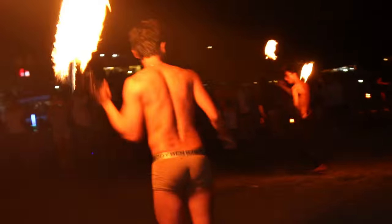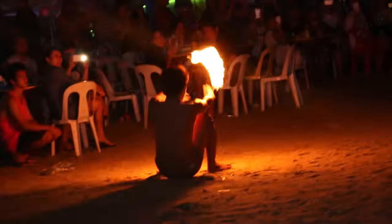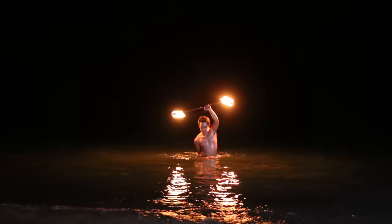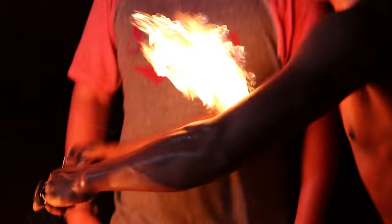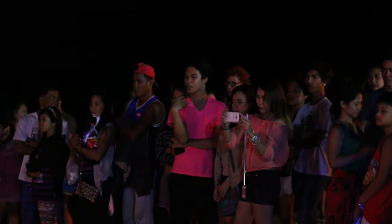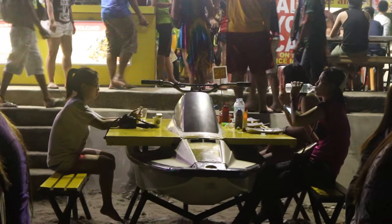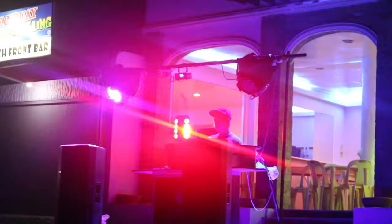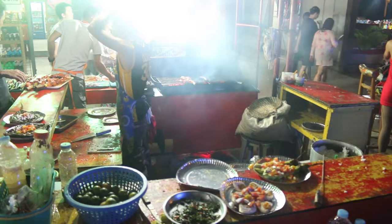Fire dancers open the entertainment night with their flaming dance. Grab a table and a server will be coming by to take your orders. Other than the lady boys, there are DJs on stage playing current hits to get you dancing on the beach.